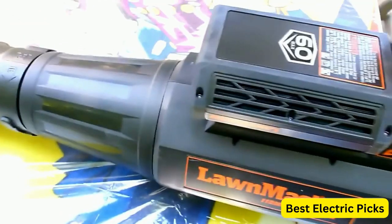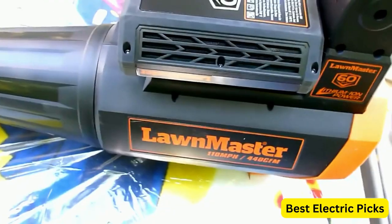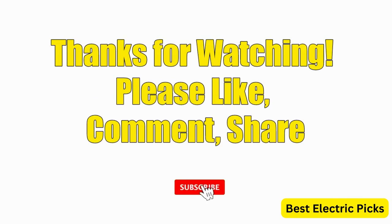Hope you guys enjoy the video, and now you can easily select the best battery-powered leaf blower from our list. Thanks for watching — please like, comment, share, and subscribe to our channel for more new product reviews.